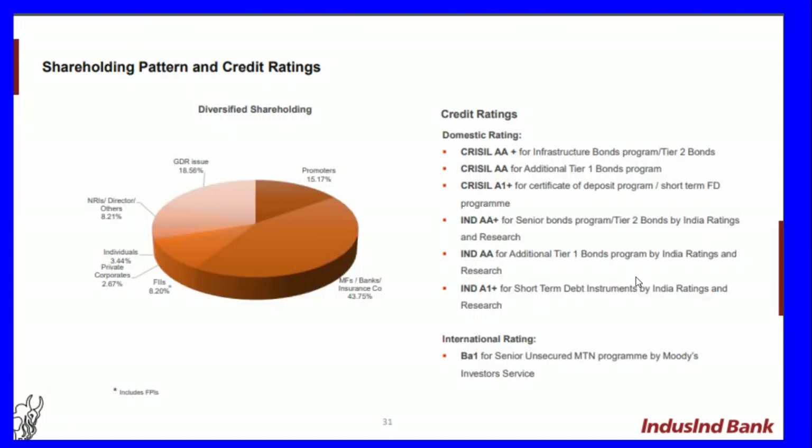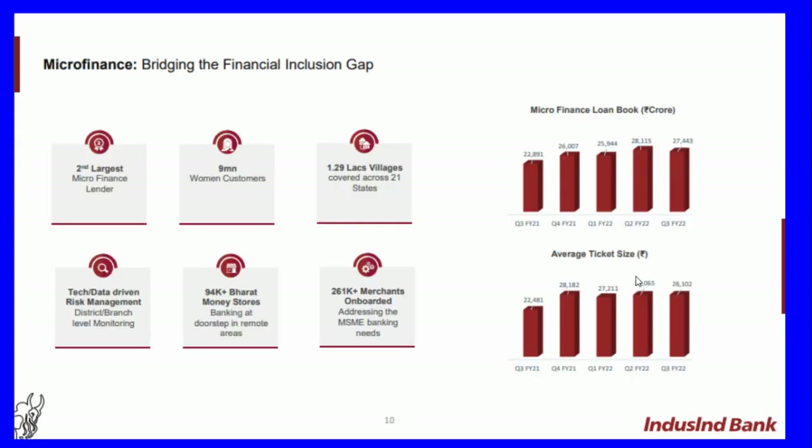The shareholding pattern shows promoters holding 15.17 percent, mutual funds at 43.75 percent, FIIs at 8.20 percent, individual private directors at 3.4 percent, and GDR issue at 18.56 percent. On microfinance, IndusInd is India's second largest microfinance lender with 9 million women customers, 1.29 lakh villages covered across 21 states, 94,000-plus Bharat Milen stores, and 2.61 lakh merchants onboarded. The microfinance loan book is worth 27,443 crores with an average ticket size of 28,102 in Q3 FY22.